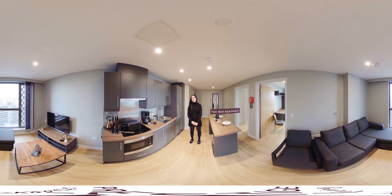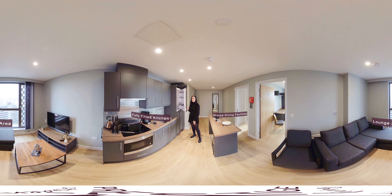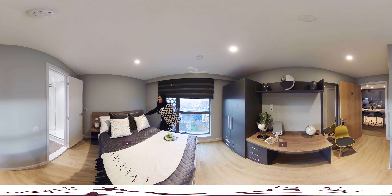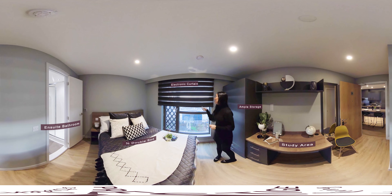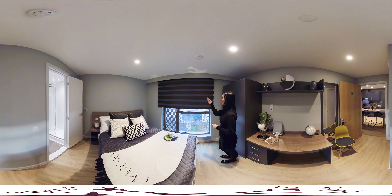Welcome to the two-bed apartment. This apartment comprises two equally sized bedrooms. In the kitchen lounge area you have a smart TV, an oven microwave, plenty of storage and a fruit treater. I'll let you have a look around before we see the bedrooms. Your room will measure 22 square metres and it includes a three-quarters size bed, a study area, a large wardrobe, electronic blinds and ample storage.